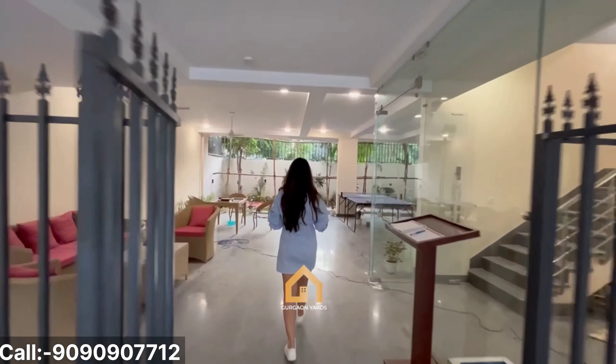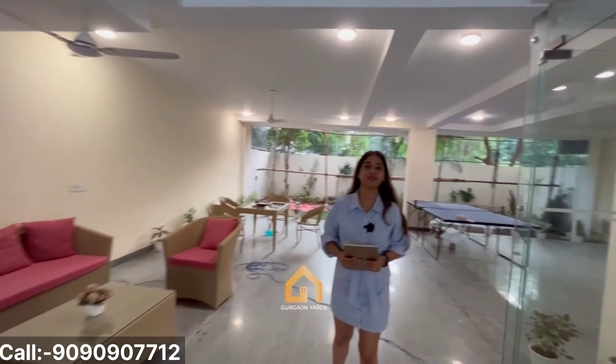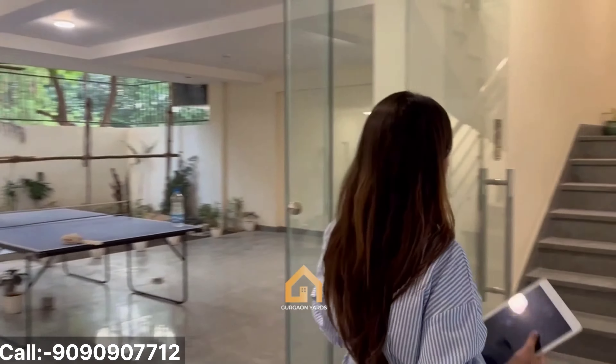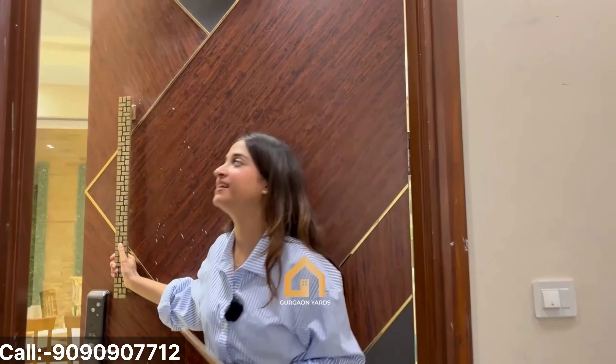Starting from right here, this is our stilt parking. This is our waiting area. Over here, we have the lift lobby and the staircase. The lift is still being installed, so we'll use the staircase right now.